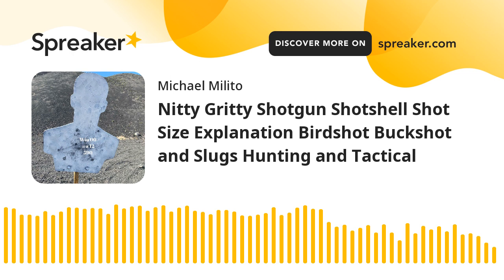Let's start with number nines. Number nine is probably the smallest you're going to commonly find — very small stuff, talking the smallest you'd probably hunt, like quail and dove. More common for those is eights and seven-and-a-halves. Seven-and-a-half is a really common size — maybe your cheaper box stuff at Walmart. Seven-and-a-half and eight shot is generally good for sporting clays, whether it's skeet, sporting clays, or trap. It's also good for quail and doves.